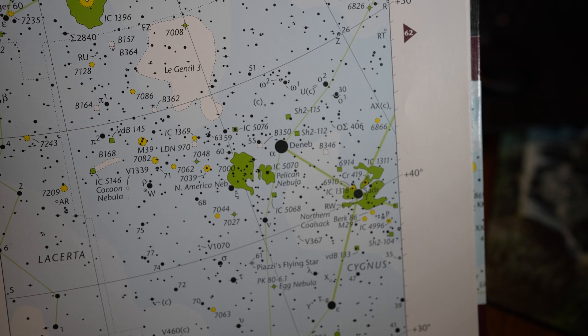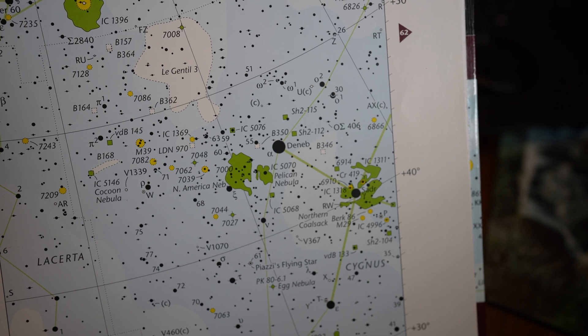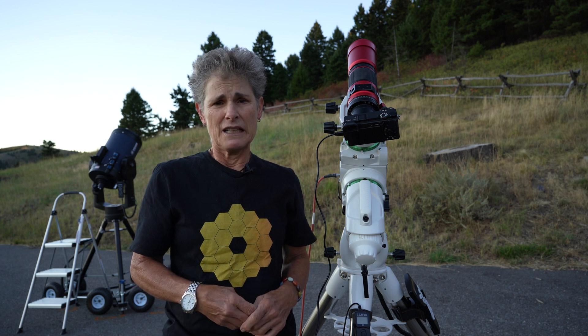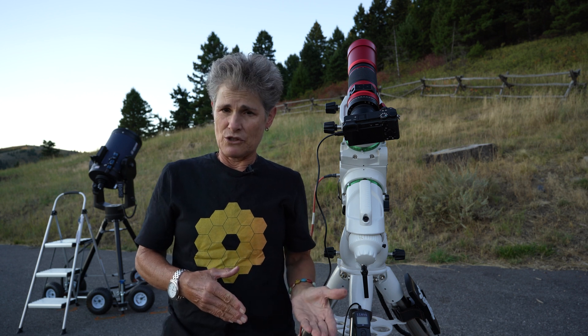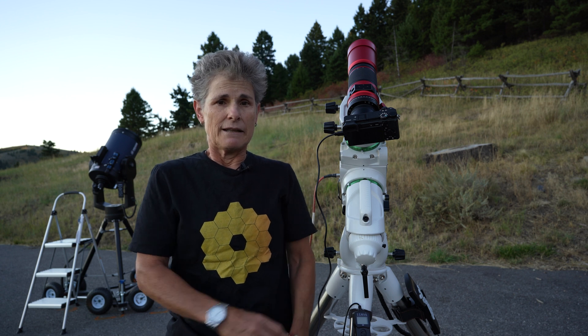It's magnitude 4 and it has an apparent dimension of 120 by 100 arc minutes, so it's very large. I photographed it before in my episode about taking deep sky images and processing them in Photoshop, but the picture was not very good. I was not happy with it, so I'm going to photograph it again tonight.